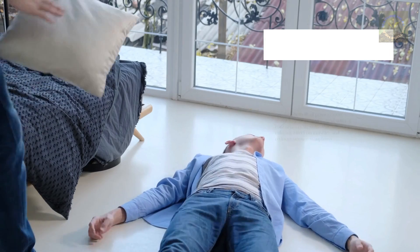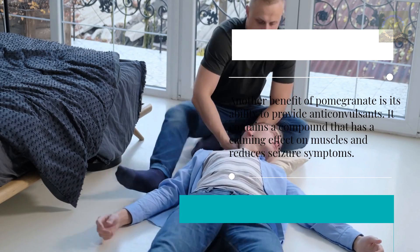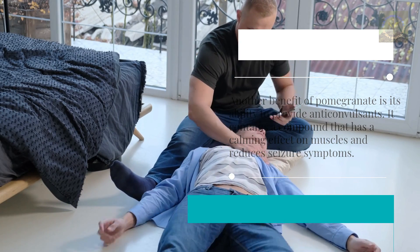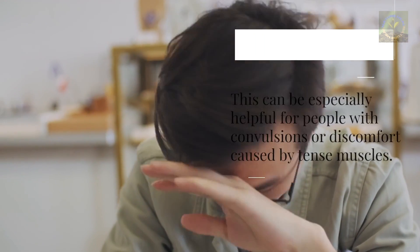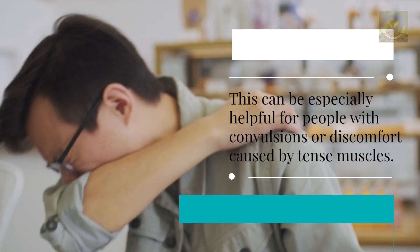Another benefit of pomegranate is its ability to provide anti-convulsant effects. It contains a compound that has a calming effect on muscles and reduces seizure symptoms, which can be especially helpful for people with convulsions or discomfort caused by tense muscles.